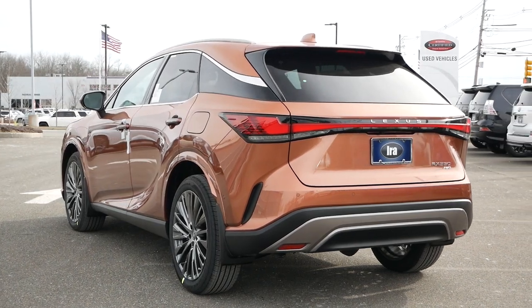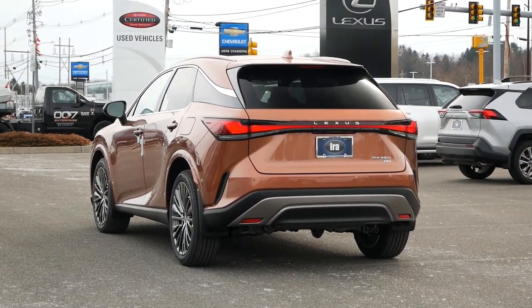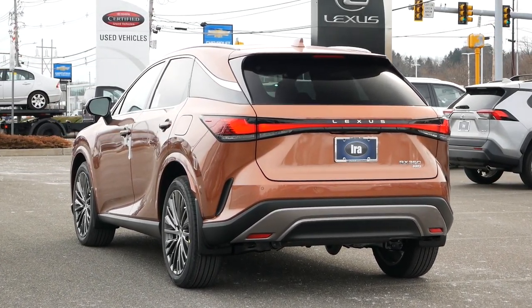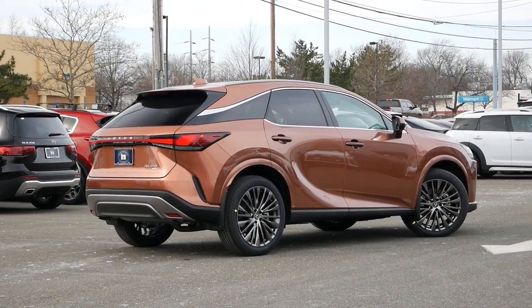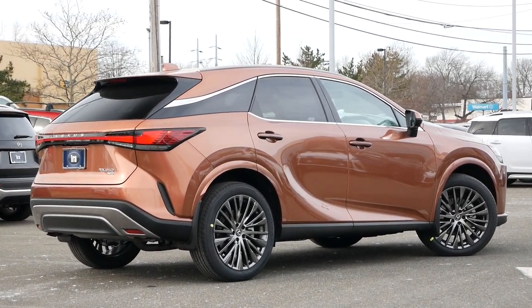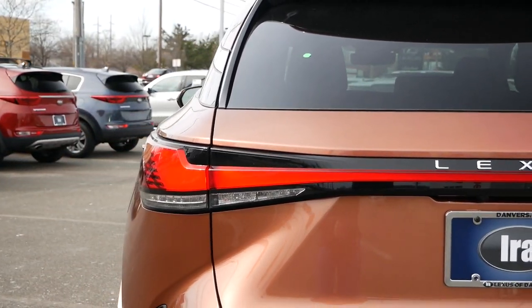Surprisingly, it's the rear bumper where the plastic cladding makes its presence known, but even that's been mostly hidden by the use of brushed aluminum accents. As expected, the exhaust is tucked under the bumper to keep the design looking fresh and clean. And while Lexus is pushing the envelope for this generation, they've still remained conservative in key areas to not scare off potential returning buyers.